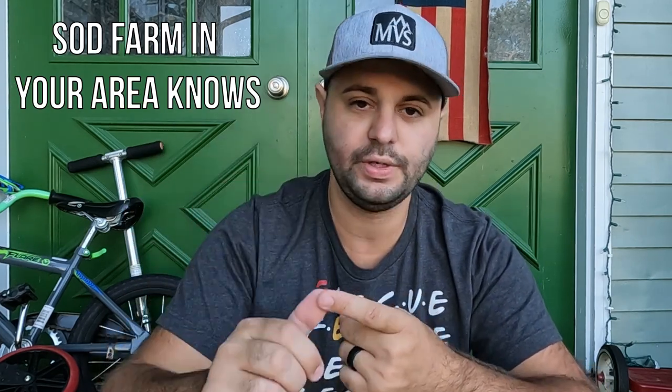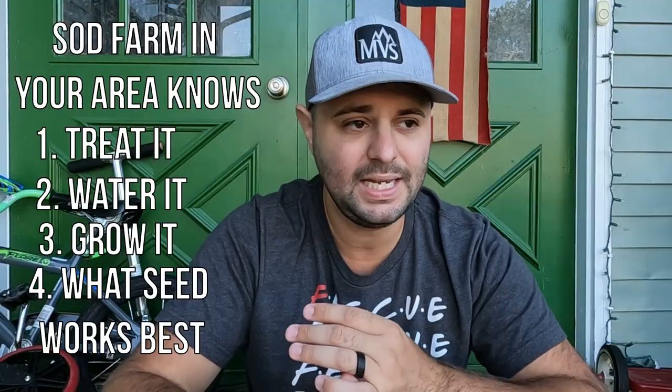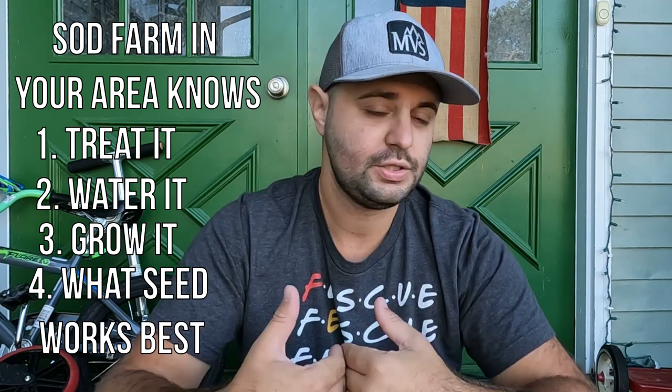A local sod farm that's growing grass in your state — they know how to treat it, they know how to water it, they know how to properly grow it, so it's obviously going to be good for your area. Go try looking at your local sod farms throughout the country. Call them up, go check them out, take a drive. It's great to support a local business as well, and more than likely you're going to have better results getting seed from your area.